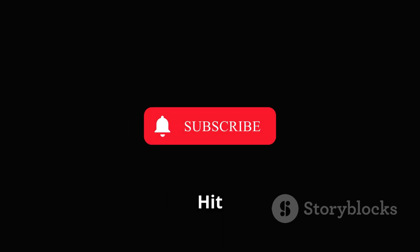Don't forget to like, subscribe, and hit the bell icon for more AI and cloud insights.